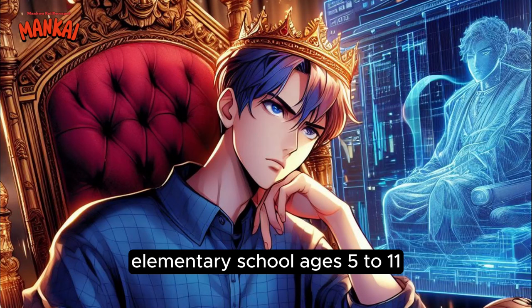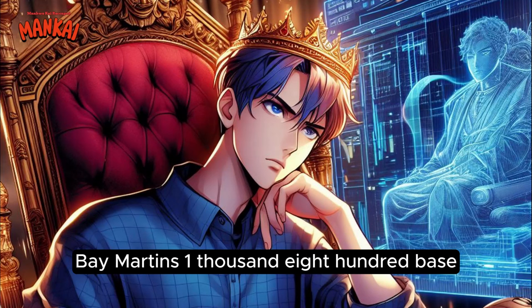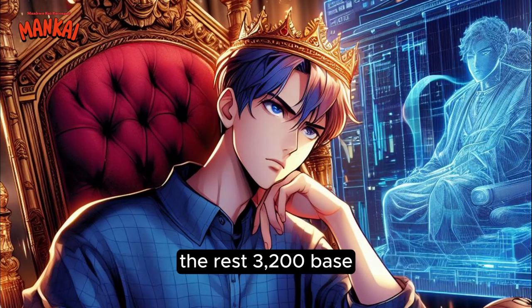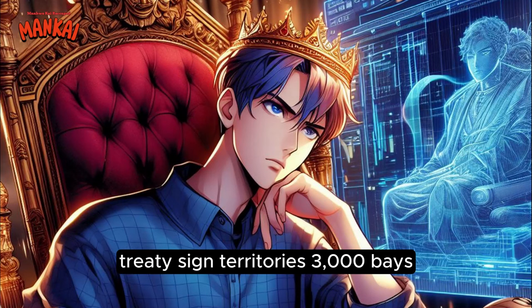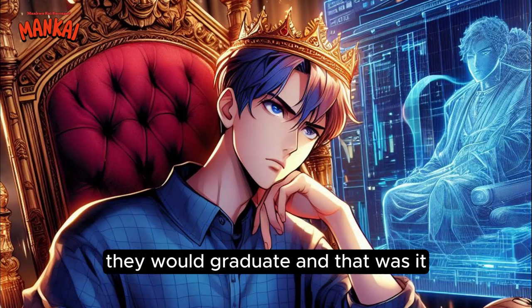Elementary school, ages five to eleven, from kindergarten through grade five: Baymartians, 1,800 base; treaty-signed territories, 2,650 base; the rest, 3,200 base. Junior high, ages eleven to fifteen, from grade six through grade nine: Baymartians, 2,200 base; treaty-signed territories, 3,000 bays; the rest, 3,800 bays. Of course, after this grade they would graduate.